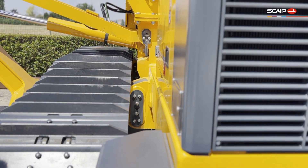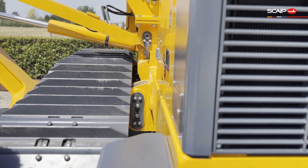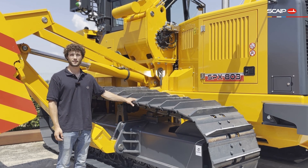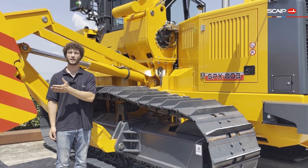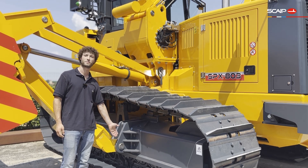The machine body can then be fitted into a container, while the tracks, counterweights, and boom can be shipped in a separate container. Similarly, the machine's boom and counterweight rack can be easily and quickly disassembled by removing the pins that hold them in place.